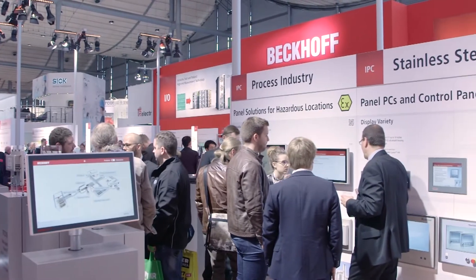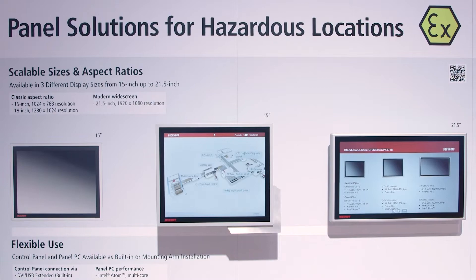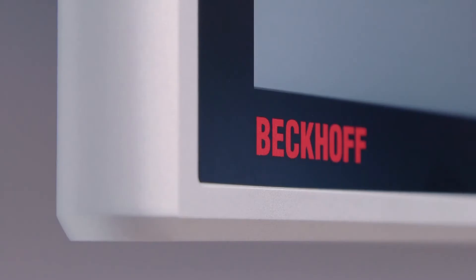With the new CPX control panel series, the success story of the Beckhoff multi-touch panels will continue from now on, also in process industry applications — that is, in hazardous areas classified Zone 2 and 22.